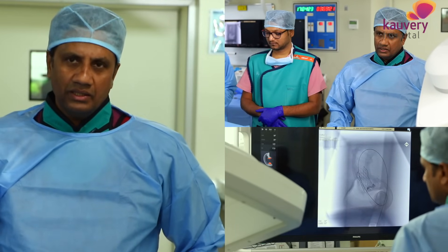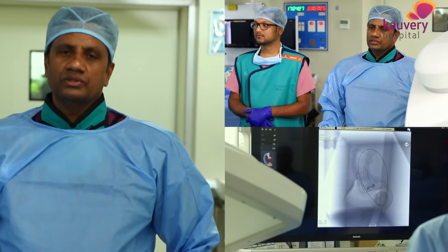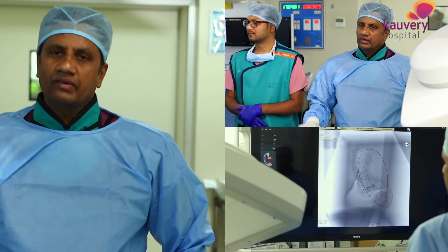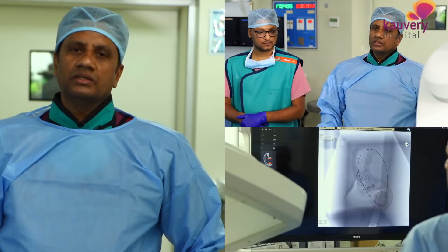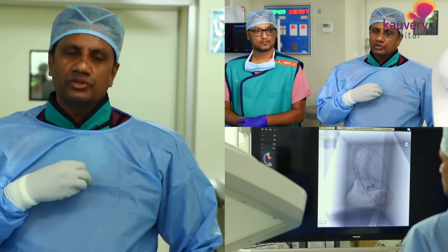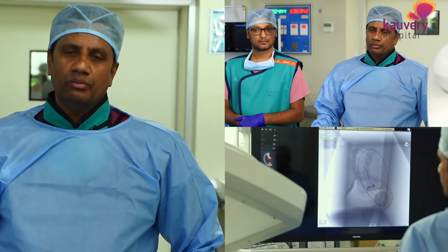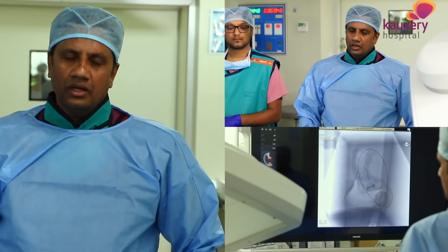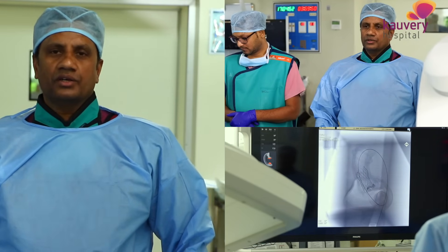Aortic stenosis is a very serious problem. Diagnosis upon initial presentation is simple - just a stethoscope. That is why we are creating an awareness program: when patients come to the doctor, they should request a stethoscope examination and listen for a heart murmur. If a murmur is detected, do an echo to check for aortic valve problems. If it is severe, take definitive treatment and you can save your life. Thank you.